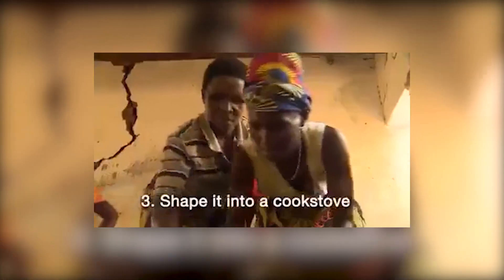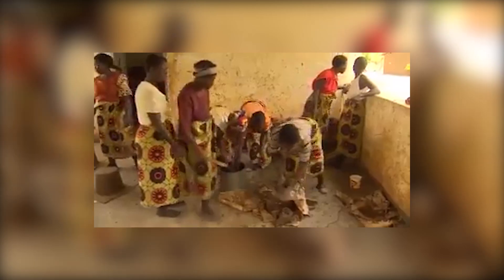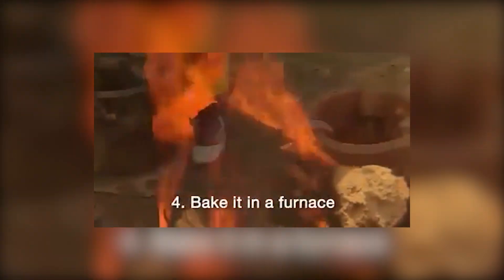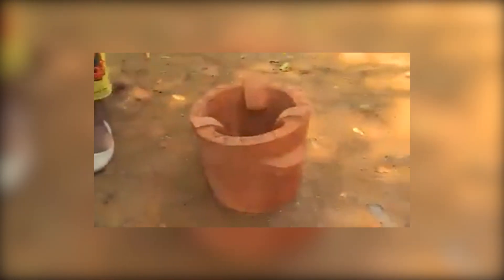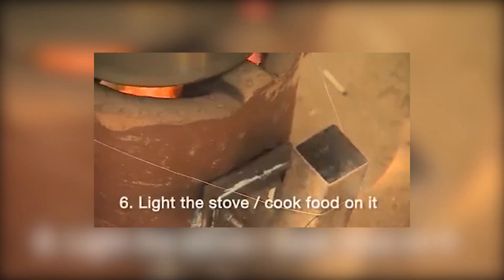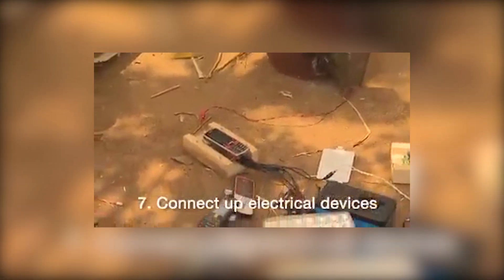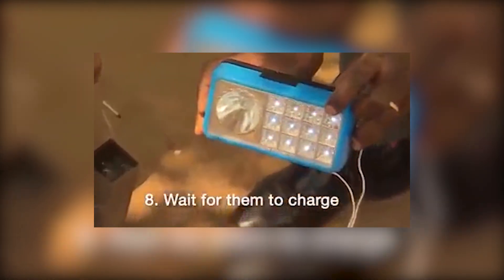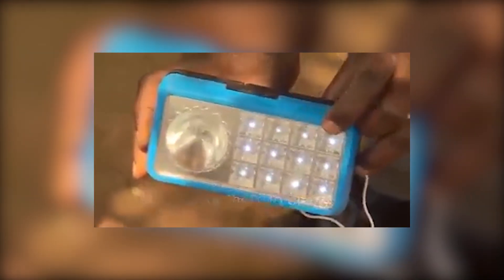While the rest of us were learning that energy can't be created, this woman took one look at a pile of mud and said: challenge accepted. She's got a whole setup pulling electricity out of mud like it's hiding a miniature power plant. It's a sight to see — a humble setup of wires and a muddy vat — yet somehow, phones are charging. You can practically hear her laughing at the science books, proving that in her world, even the earth below has a charge to it.